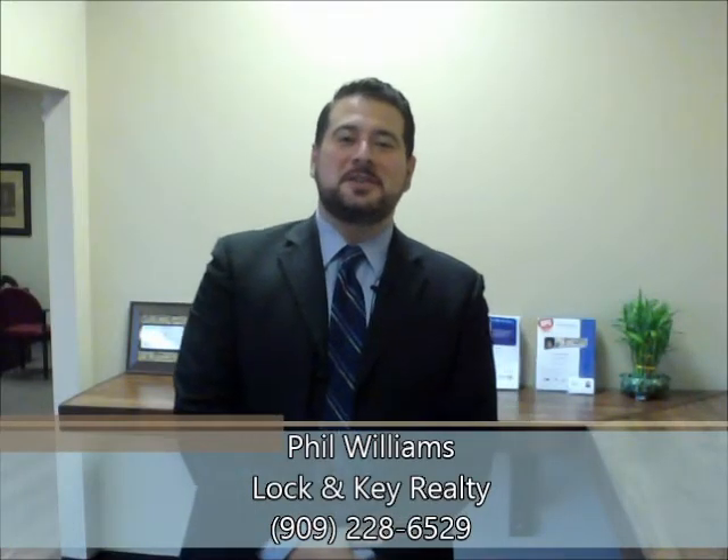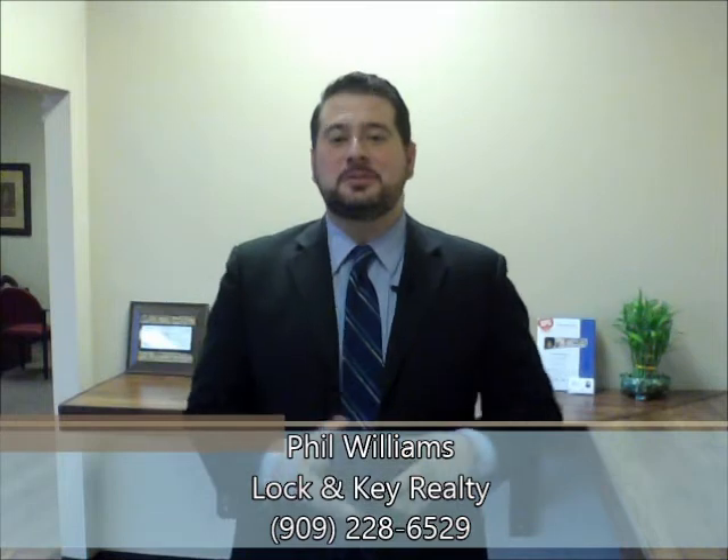Hey guys, Phil Williams here, Realtor Office Manager with Lock & Key Realty in Victorville, California. I wanted to make a video today about doing house flips.